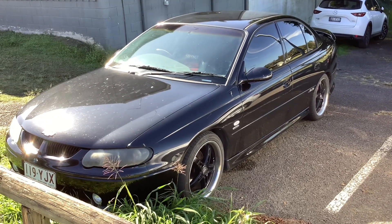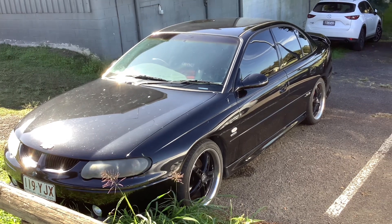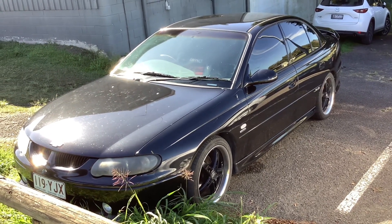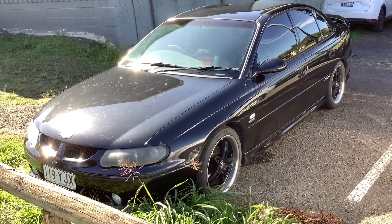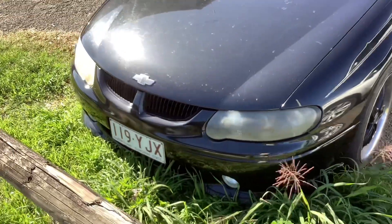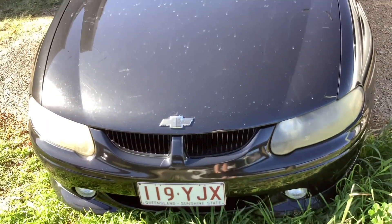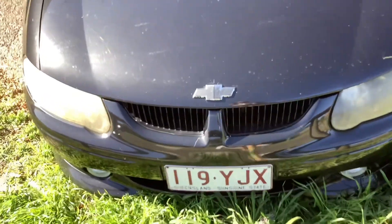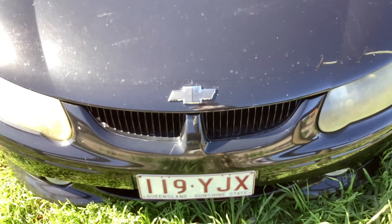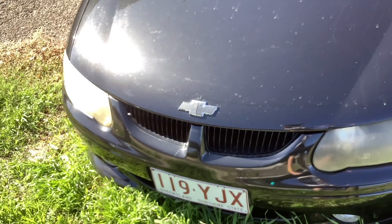Hi guys, welcome back to another video. In this video I'm reviewing this 2001 Holden VX Commodore SS. So let's get into it. Starting off at the front end, it's got the VX front end as you can see. Someone's put the Chevy badge on — don't know why some people do that, but they do. I've seen this on the V's as well.